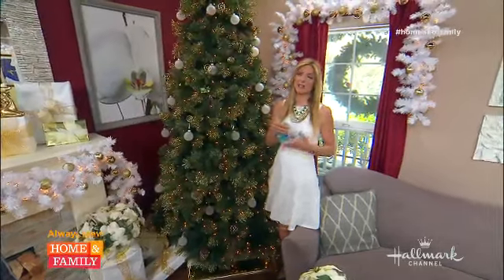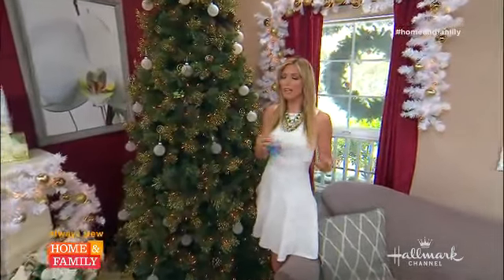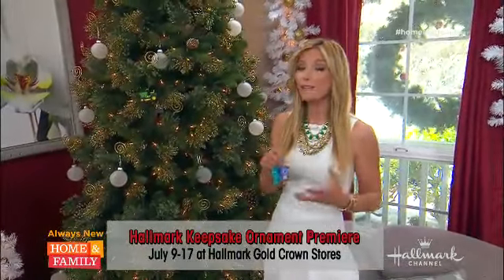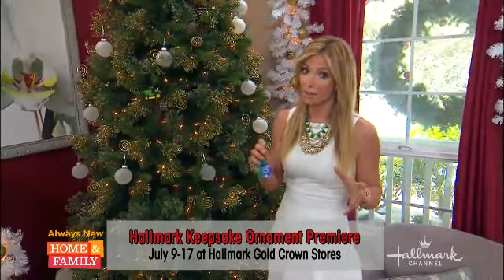This weekend is extra magical because the Hallmark Keepsake Ornament Premiere begins July 9th in Gold Crown stores around the country. You're going to want to check out your local Hallmark store to see this year's brilliant selection. There are over 200 all-new ornaments this year, and they are absolutely adorable and quite spectacular.